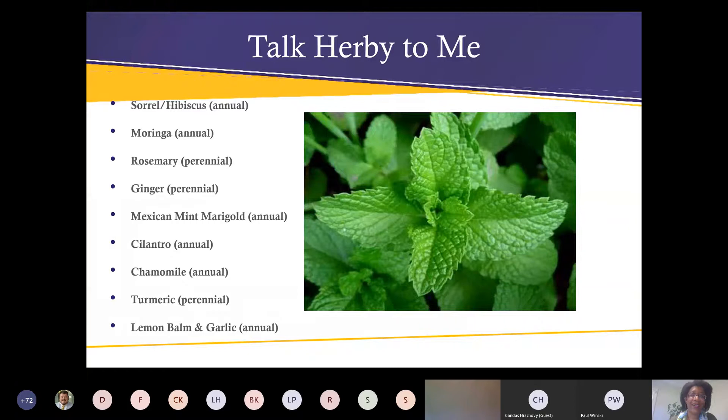So talk herby to me — these are a few of the plants we're going to be covering today. I wrote sorrel because in Jamaica they call it sorrel — it's the hibiscus tea we're used to, something you plant right now for the fall. We're also going to talk about moringa, rosemary, ginger, Mexican mint marigold, cilantro, chamomile, turmeric, lemon balm, and garlic.